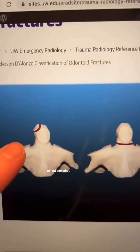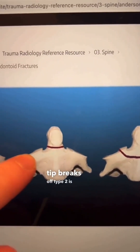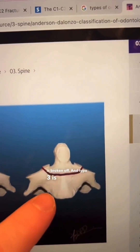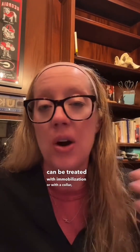There are three main types of odontoid fractures. Type 1 is where the tip breaks off. Type 2 is where the entire dens is broken off. Type 3 is where the vertebral body is involved. Type 1 and type 3 fractures typically can be treated with immobilization or a collar, whereas type 2 fractures sometimes need surgery because they are unstable.